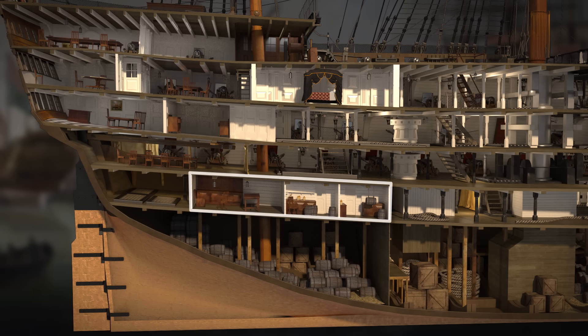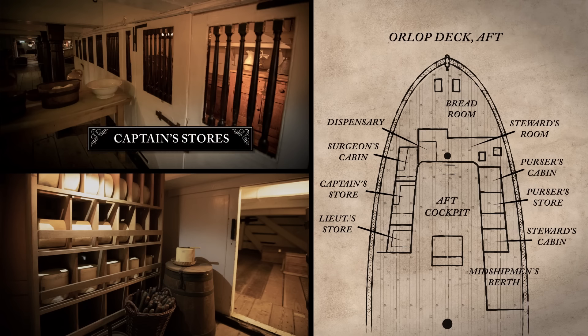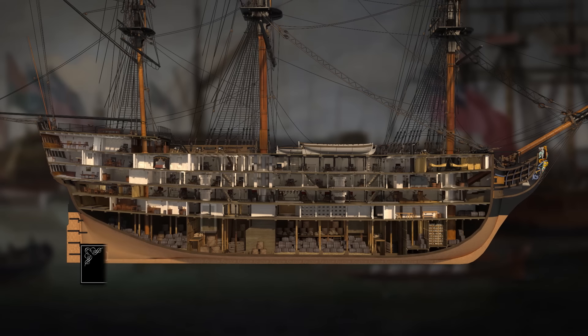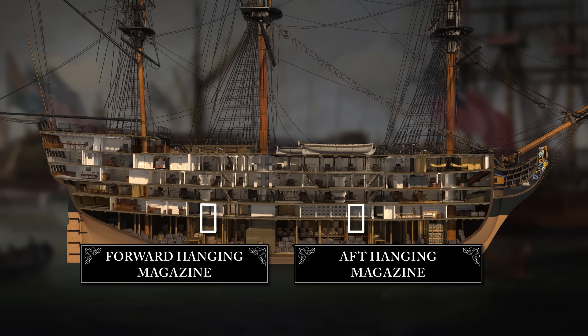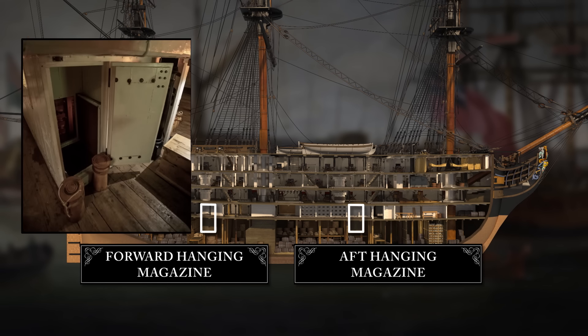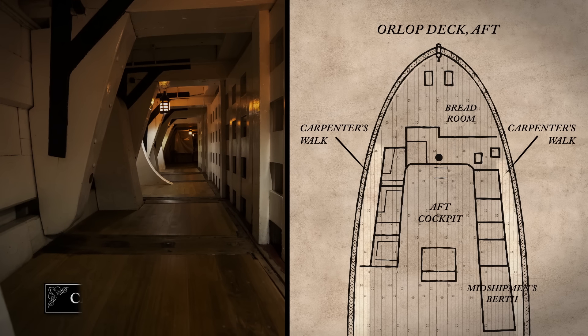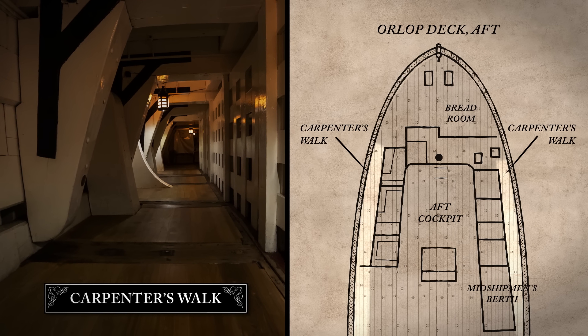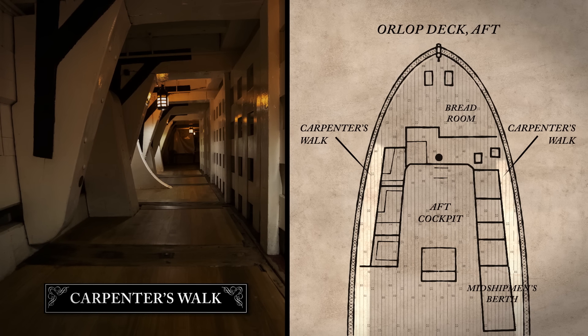Off the aft cockpit lay a series of cramped compartments, including personal storerooms for the captain and first lieutenant, the steward's room for issuing rations brought up from the hold, the surgeon's cabin and his dispensary, and various other cabins and storerooms. Forward and aft, hanging magazines held ready-made cartridges for the guns, sent up from the main magazine. The Orlop deck was surrounded by a passage known as the Carpenter's Walk, which gave the carpenter and his mates easy access to the ship's hull, to plug any leaks.